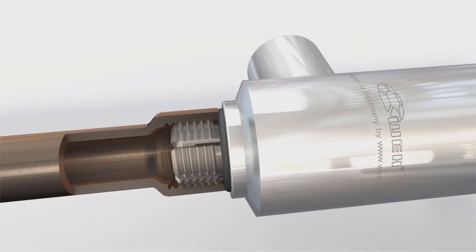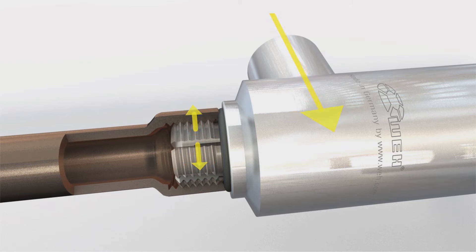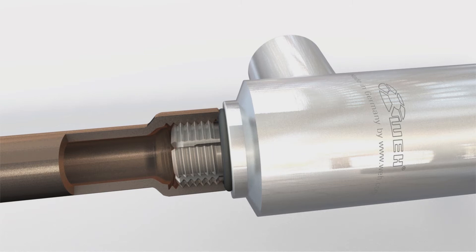With a simple handle, the connector is unlocked and can be attached. Releasing locks the connector and the joint is hermetically sealed. After the test, the quick connector can be removed just as quickly and easily.